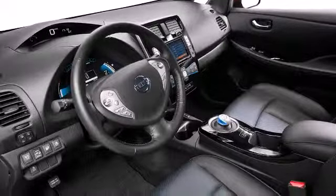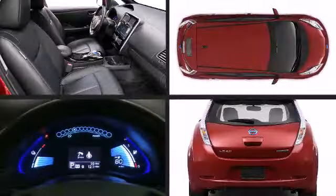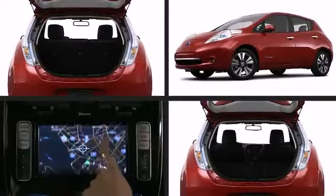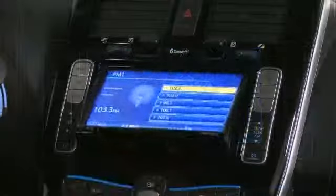The interior of the vehicle is appointed with great amenities such as a heated steering wheel, an easy-to-read display computer, and ample interior storage space. Premium sound drives six speakers, providing you and your passengers a sensational audio experience.